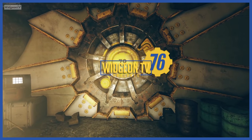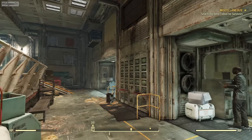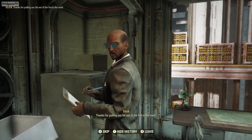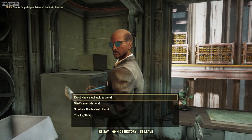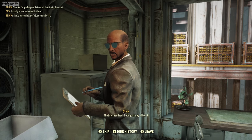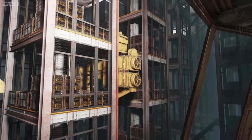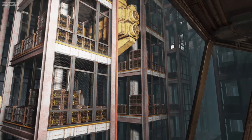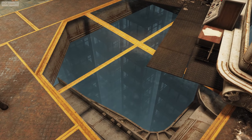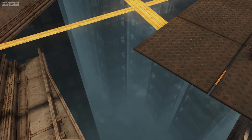In my last video on Vault 79, I concluded with a question posed to Slick in Vault 79's bullion room: 'Thanks for pulling our fat out of the fire in the vault. Exactly how much gold is there?' 'That's classified.' Let's just say all of it. Because all of the gold is displayed in this actually kind of strange viewing room, I thought it would be interesting to find out the dollar value of Vault 79's gold and compare it to the real U.S. gold reserves located at Fort Knox.